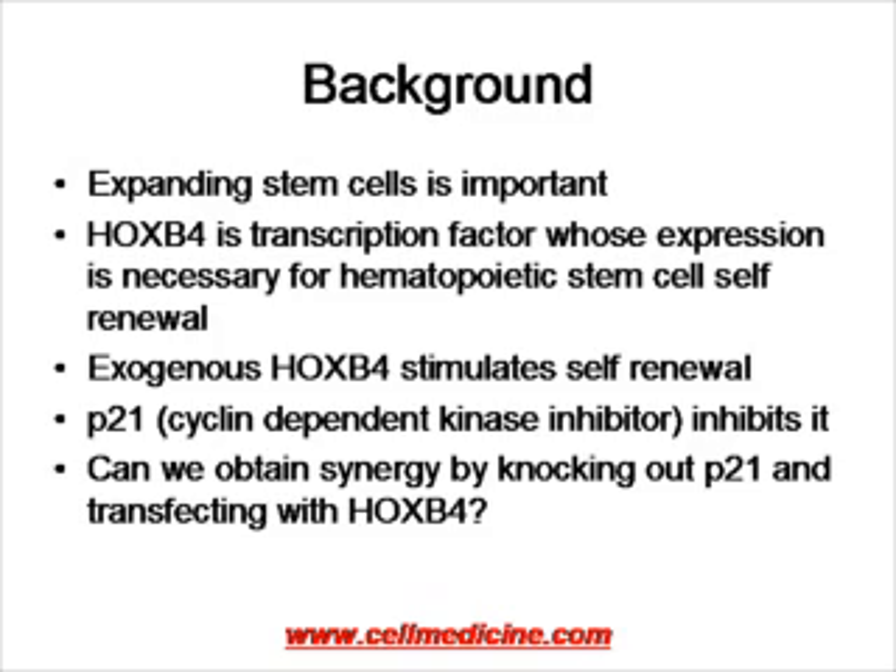One of the molecules known to be important for stem cells to make copies of themselves is called HoxB4. It's a transcription factor whose expression is necessary for the hematopoietic stem cells — the stem cells that make blood — to be able to self-renew, to make copies of themselves. If you inhibit HoxB4, the hematopoietic stem cells don't make copies of themselves. If you add exogenous HoxB4 to an existing stem cell and overexpress it, you actually see increased self-renewal.